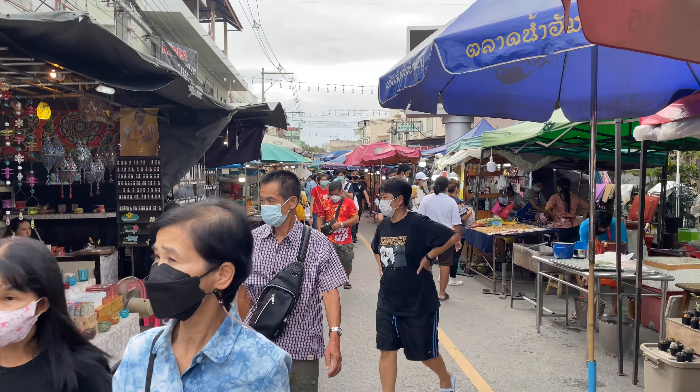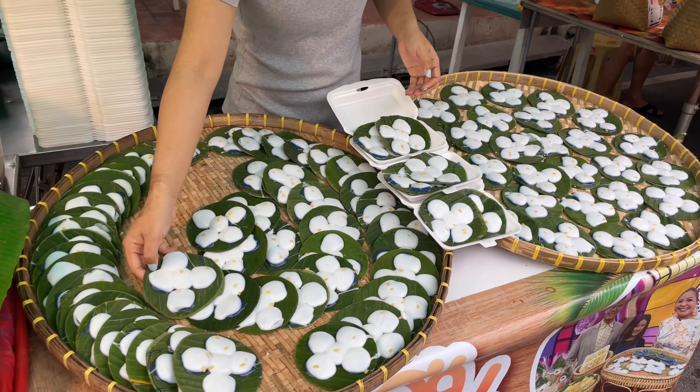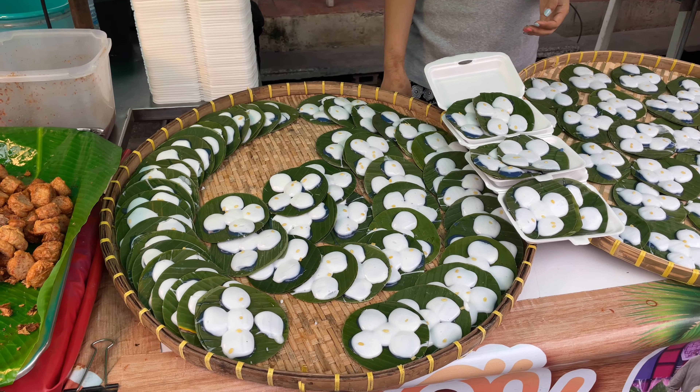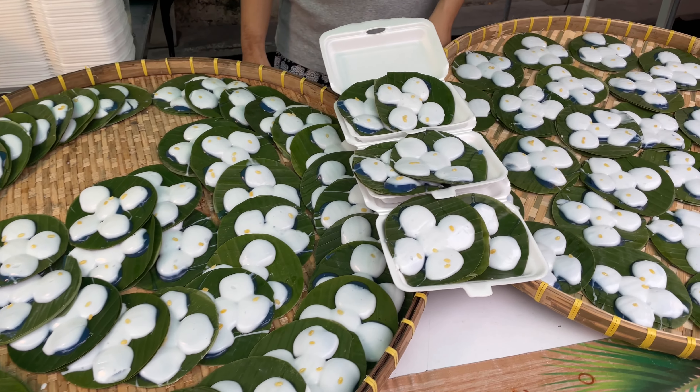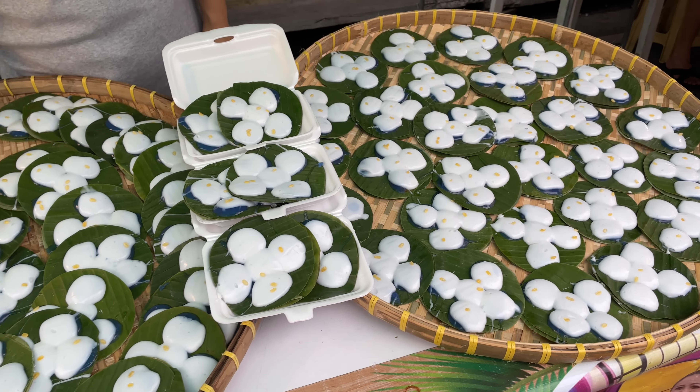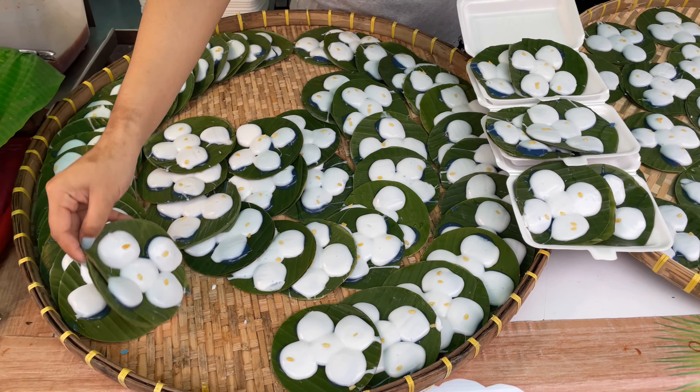Jewelry, fish, all the normal stuff that you see in Thailand. This is kind of an interesting little snack — it's like, the translation is something like 'forget to swollen.' Anyway, it's coconut milk on a banana leaf and you just eat it. It has kind of like little puffed rice on it.